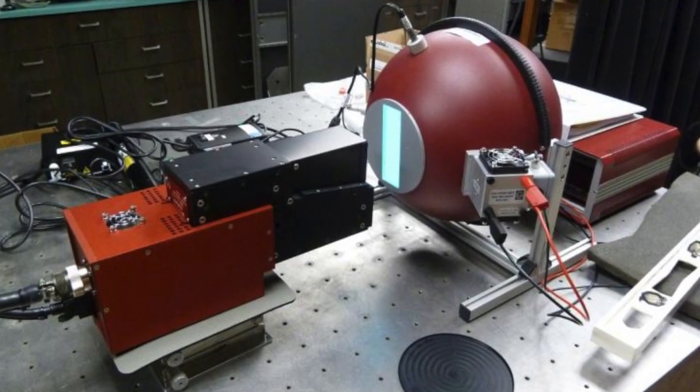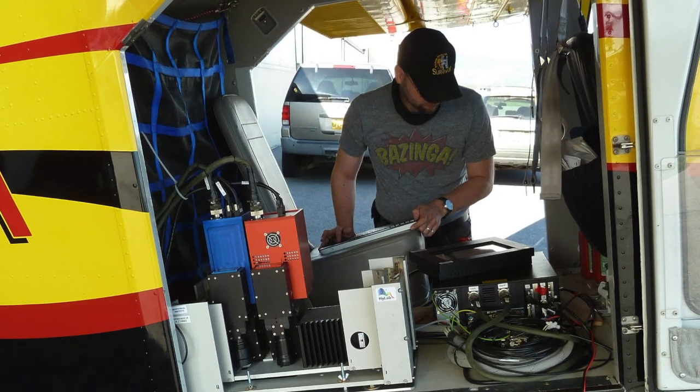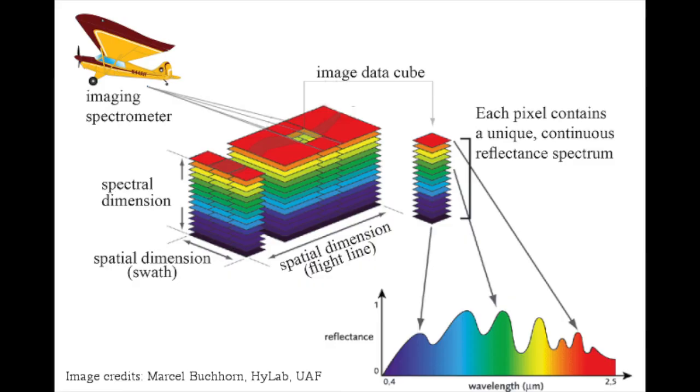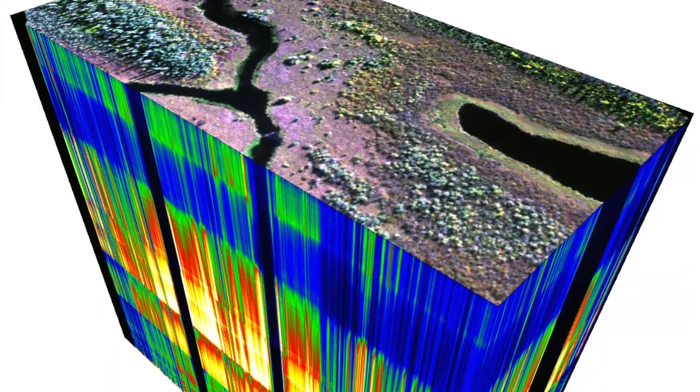When she was a UAF faculty member, Provost Anupma Prakash created a hyperspectral imaging laboratory called HILAB, in part to help discover mineral deposits. HILAB uses airborne cameras and ground spectrometers to create a detailed map of an area's geologic makeup by measuring surface reflectivity in a variety of wavelengths. Mining exploration experts can then look at the mineral composition of a surface and deduce what might lie beneath, identifying regions that show promise for further mineral exploration in Alaska.